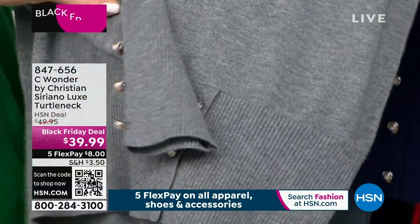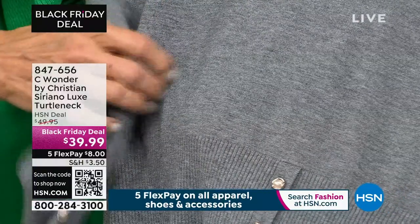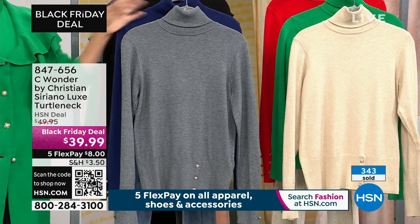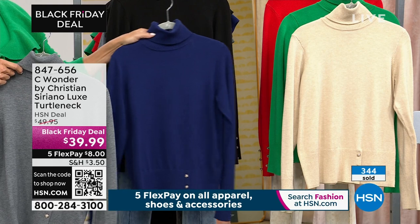And the same with the sleeves. Christian, this is one stunning turtleneck and it's a Black Friday deal of $39.99. That is another mind blower. This sweater, this is great. I'm going to show you two.